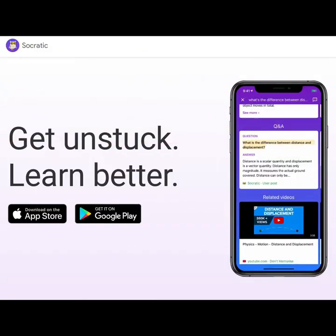Socratic offers homework help with science, math, literature, social studies, and more. Socratic provides visual explanations, video tutorials, and detailed step-by-step guides to help students understand complex concepts.